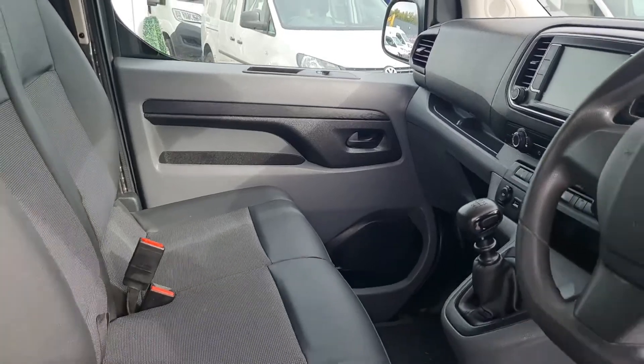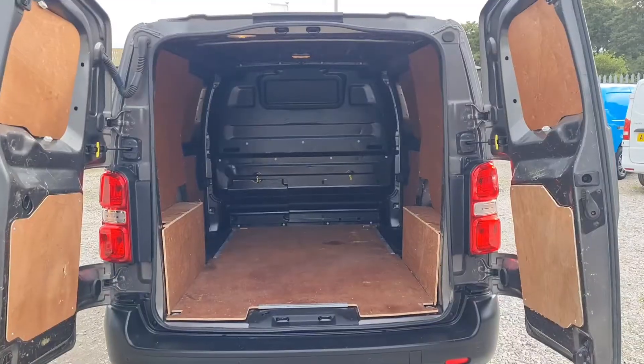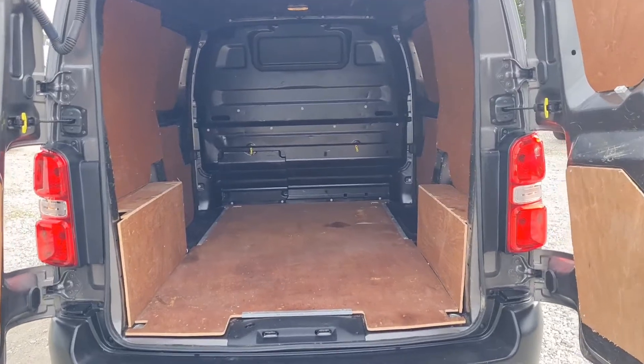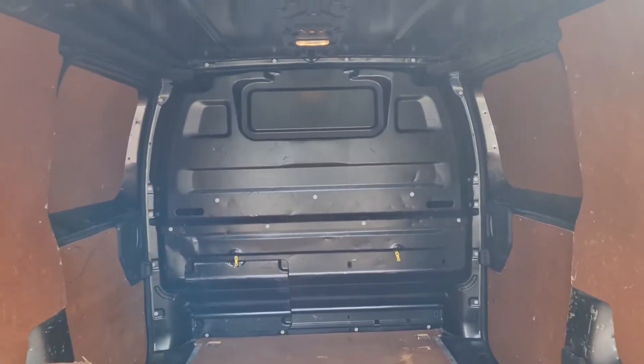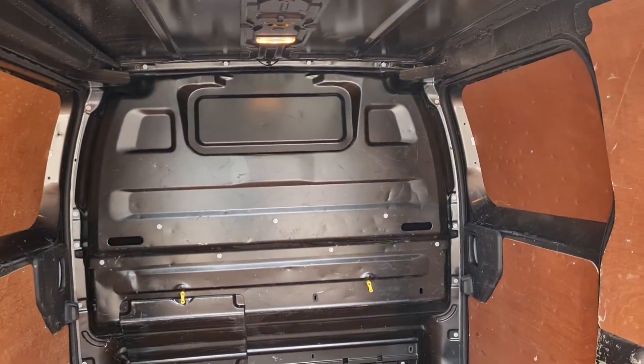Moving on to the back — the walls are ply lined. Got a factory-fitted bulkhead with a rear light in too. Twin side loaders and double rear doors at the back. Plenty of space.